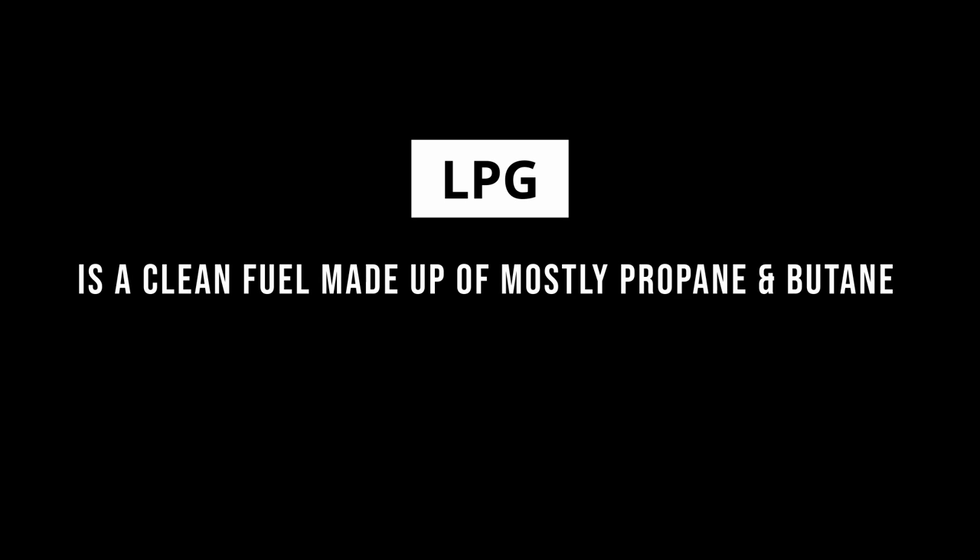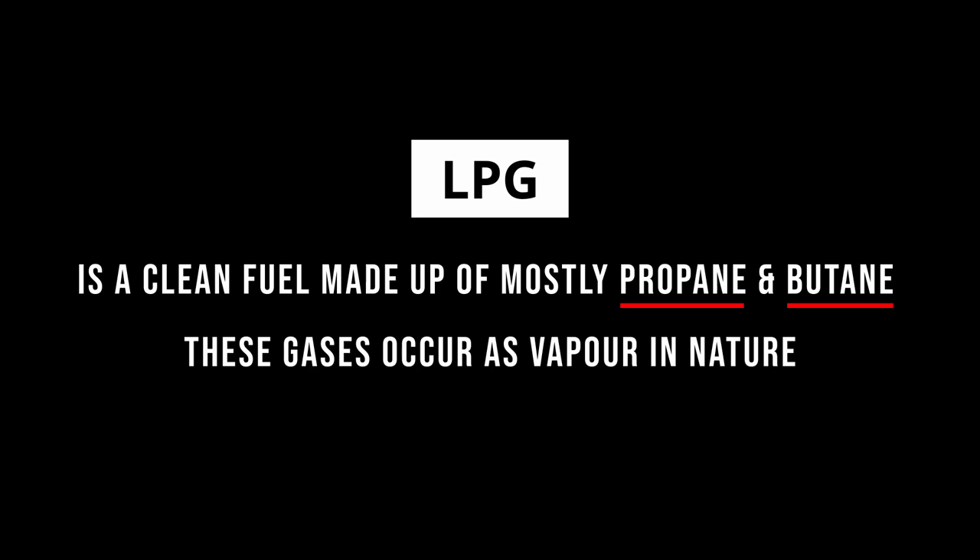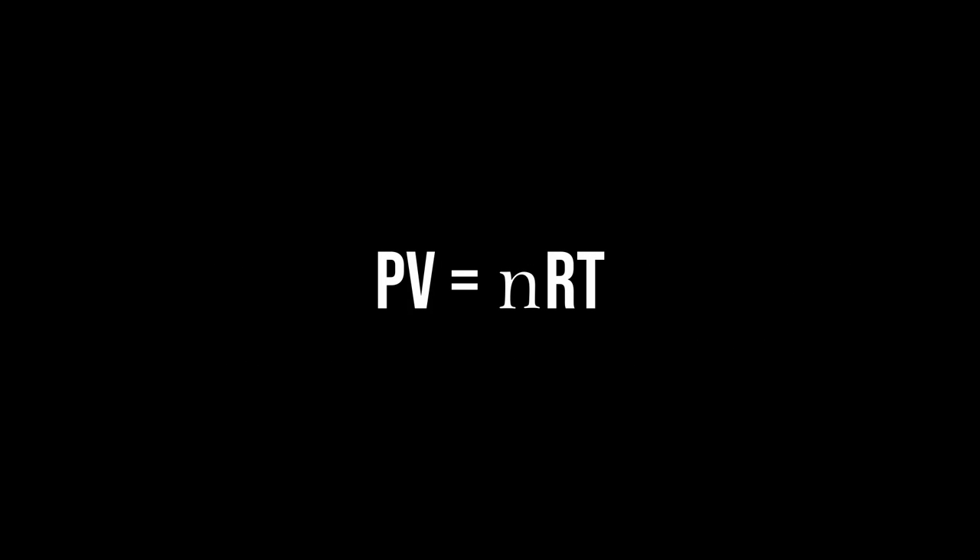LPG is a clean fuel made up of mostly propane and butane. These gases occur as vapors in nature. The ideal gas equation we learnt in school could not have greater practical application than on gas tankers. PV is equal to NRT, P being the pressure and T the temperature.